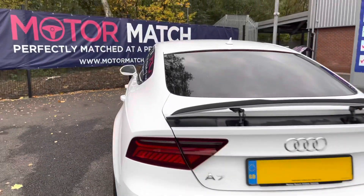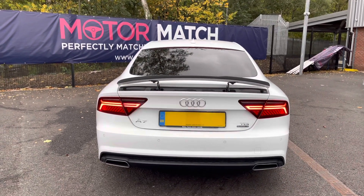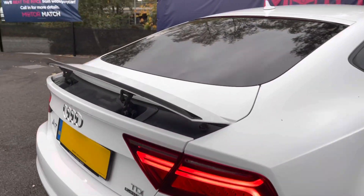Looking now to the rear, it has the relevant model badging and rear parking sensors making parking super easy. It also has gorgeous LED rear lights and the retractable rear spoiler, which gives it an extremely sporty look.